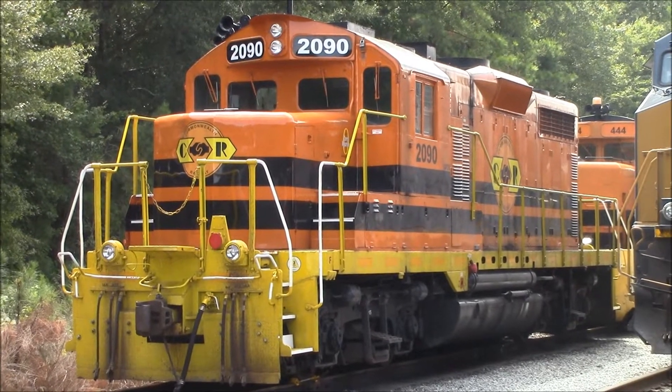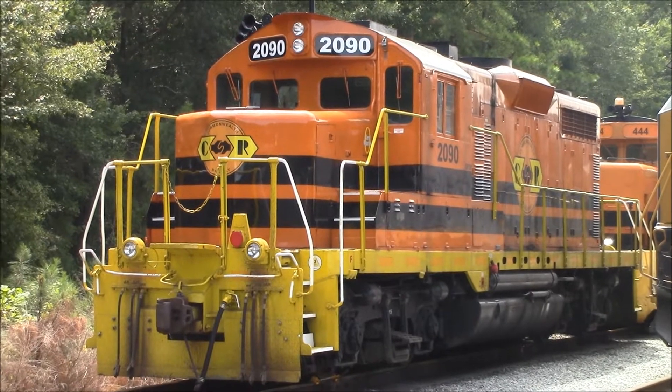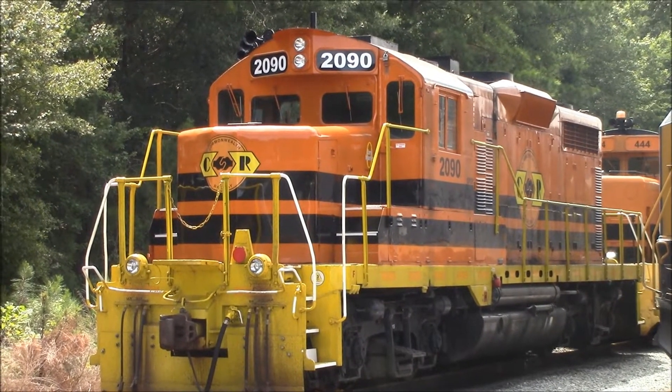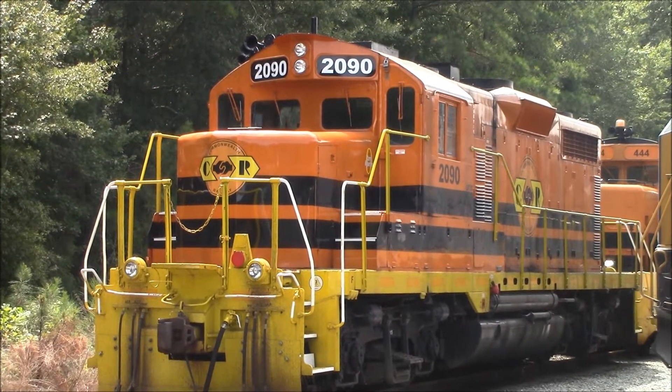And there's 2090 — just a quick grab shot. Very nice looking unit.